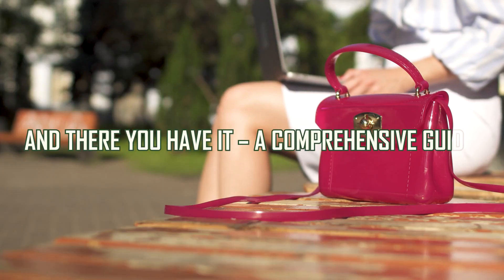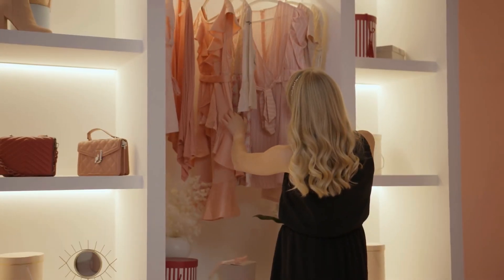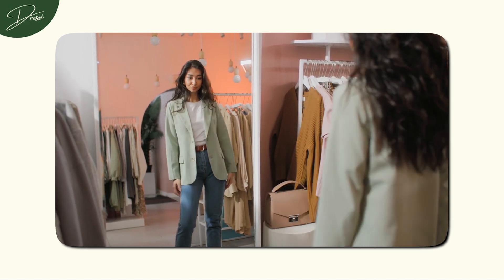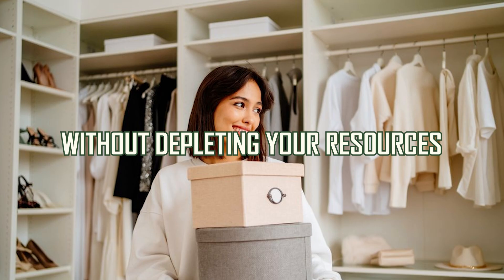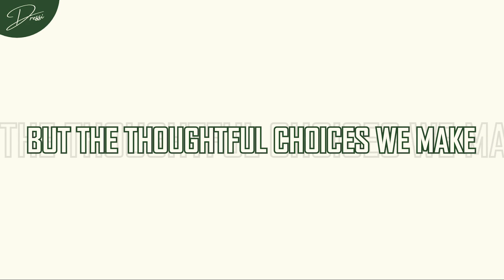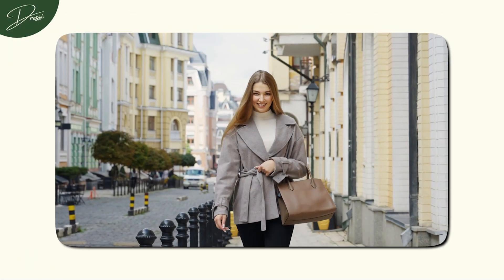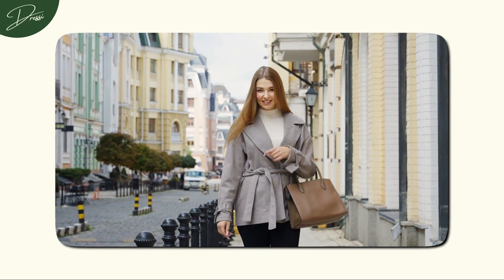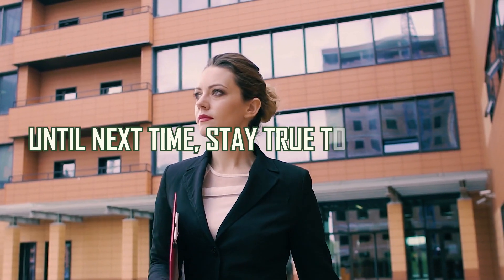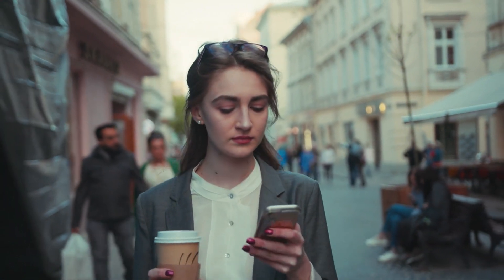And there you have it — a comprehensive guide to navigating the world of old money shopping without breaking the bank. With these tips, you're not just building a wardrobe, you're crafting an elegant narrative of sophistication and timelessness without depleting your resources. Remember, sophistication is not about the price tag, but the thoughtful choices we make. Achieving an authentic old money aesthetic is about embracing quality, timeless design, and a deep understanding of this iconic style. The best part? No hefty inheritance is required. Until next time, stay true to your style, stay fabulous, and embrace the allure of timeless elegance.